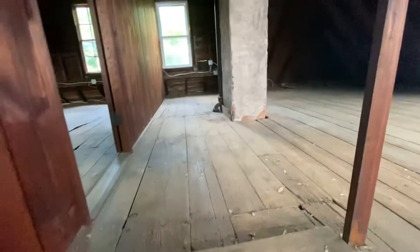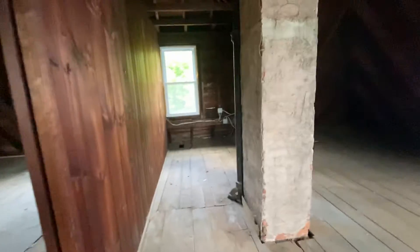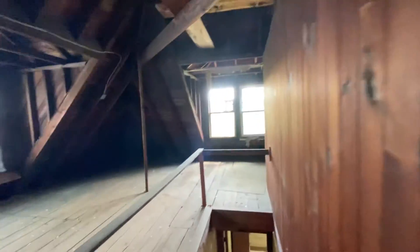Walk-up staircase to the attic. Put some electrical work in there. You can see two huge rooms. There's a giant workshop. This could be a lot of fun up here.